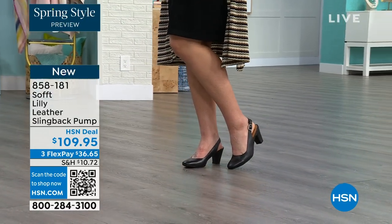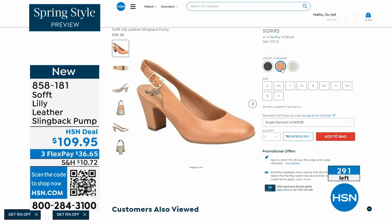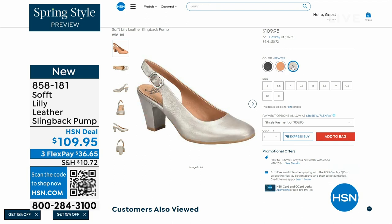We only have fewer than 300 of these. This is your classic workwear anywhere shoe. If you need a great heel that's not too high, this is it. I always say anything less than three inches high is something you can really do a lot of walking in. 858-181 is the item number on those.